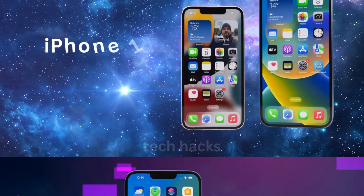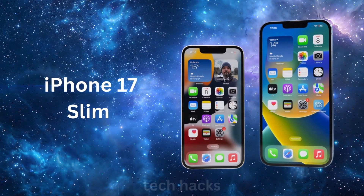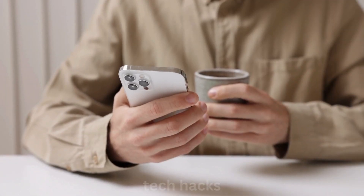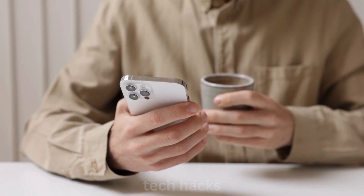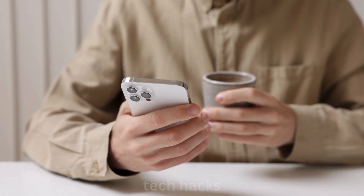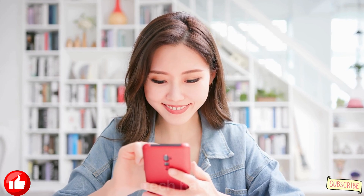Whether the iPhone 17 Slim will be a hit is still up in the air, but it's clear that Apple's ready to try something new. This move could make the iPhone lineup more exciting, appealing to consumers looking for something fresh and different. Stay tuned to Tech Hacks for more updates as we watch this potential game-changer unfold.